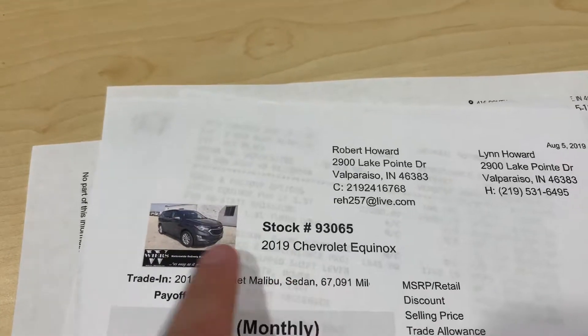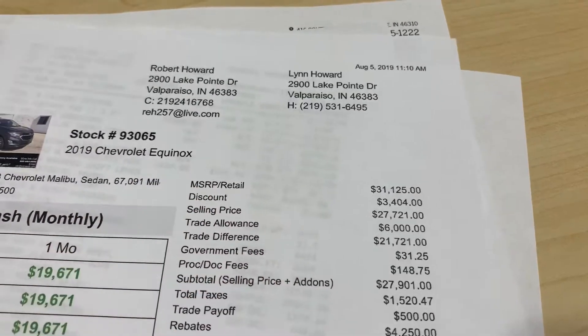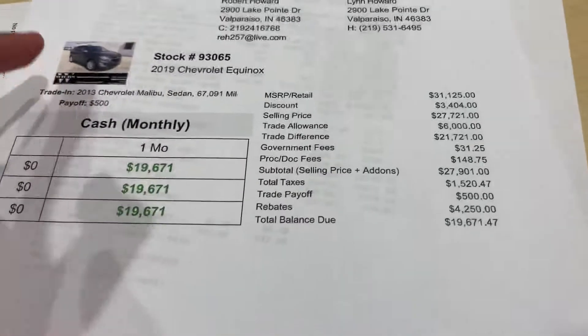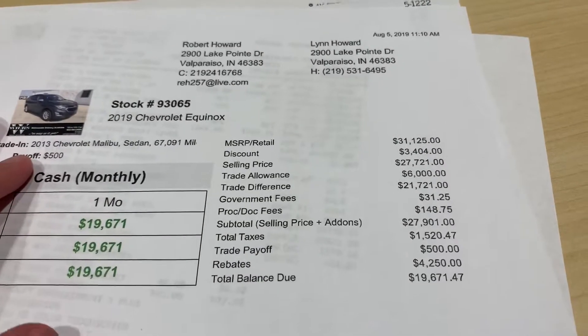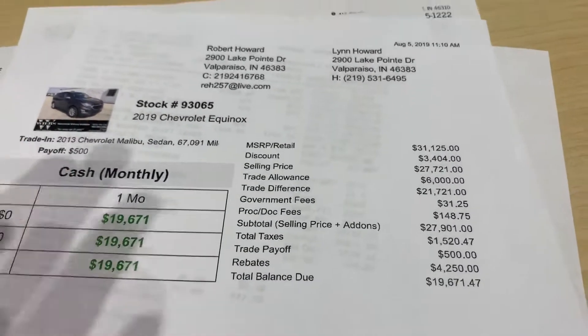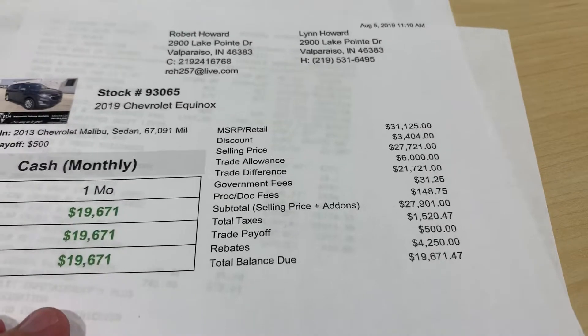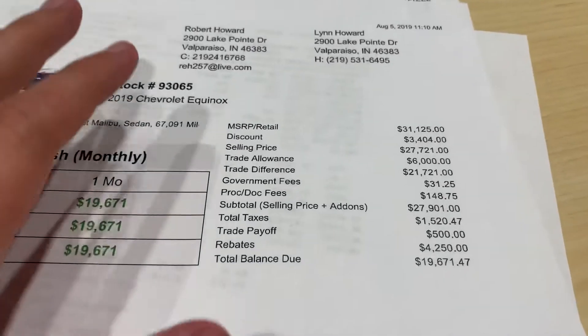So we'll just get right into it. That one had the same equipment as the one that you drove, so really no difference there, except this one is going to have about 200 miles on it. It wasn't a loaner, so no worries there.